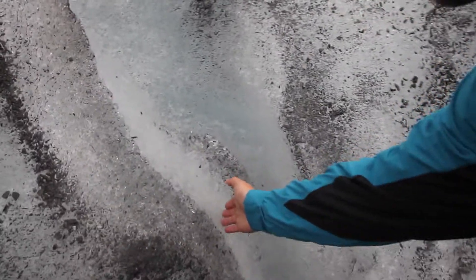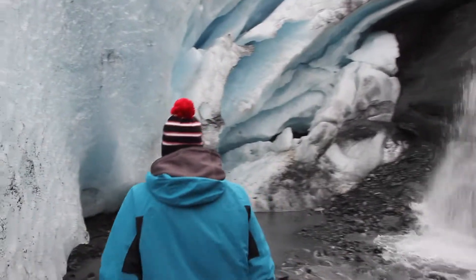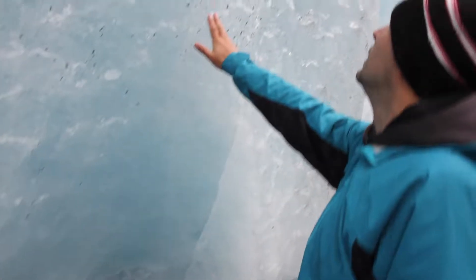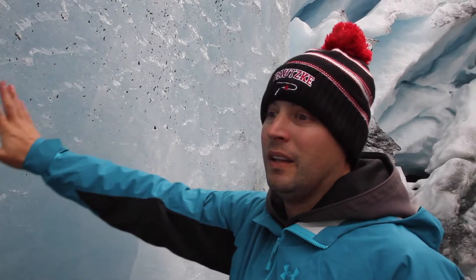It's pretty crazy, huh? Glacial water. It's got little waterfalls coming in off every end of this glacier. Solid glacier — what do you think?